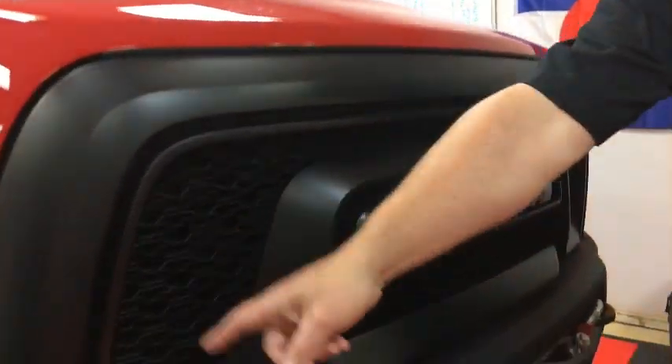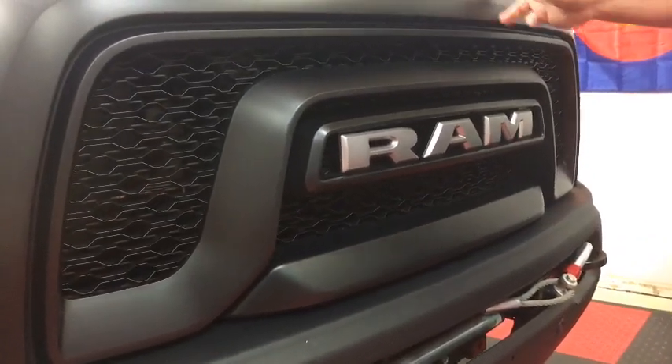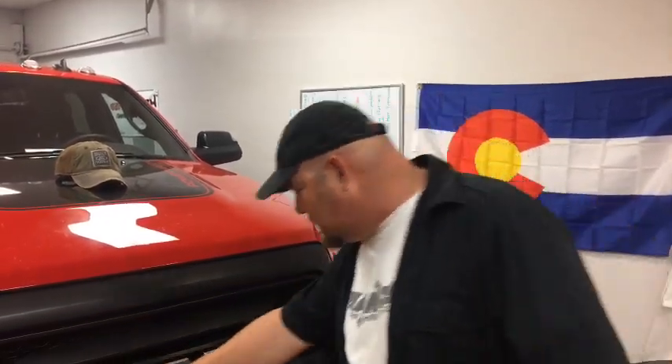One more question about the Ram: why did they change the grille? I call it the catfish grille. They need to update their vehicles from time to time, and they wanted it to be more contemporary. It's a similar grille to the one on the Ram Rebel, which has been selling very well. Although there are a lot of people who prefer the crosshair grille, every once in a while they have to refresh things to keep them in the market.